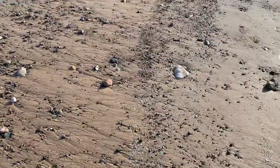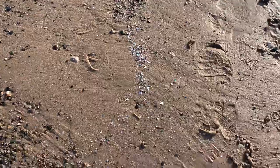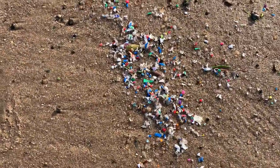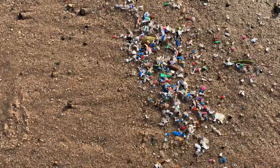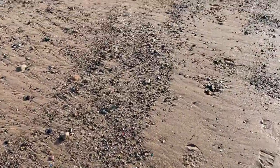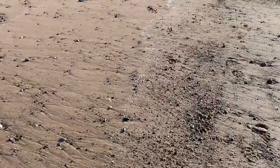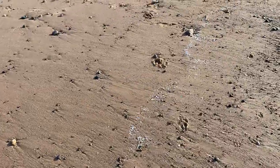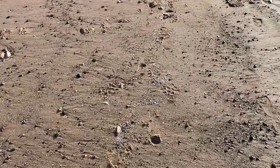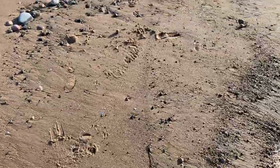So pieces of plastic get chopped up by the water and broken down into smaller and smaller parts — probably pinhead size most of them. And then eventually they become so small that they're microscopic, and then the animals and the plankton and the things that live in the sea end up eating it. And then it gets into the food chain because the plankton and the little tiny animals are food for the fish, and then the fish get eaten by a bigger fish.